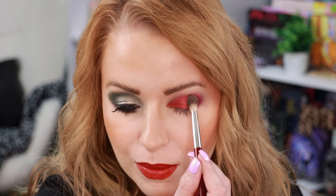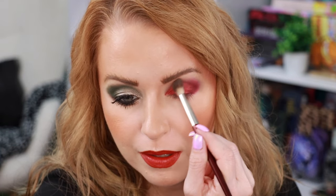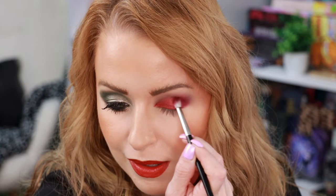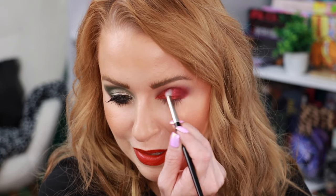I'm going to go back in with the first shade just to bring that back a little bit right in here, and I'm going back in with the matte red. Oh, I love the way this one turned out — nice.